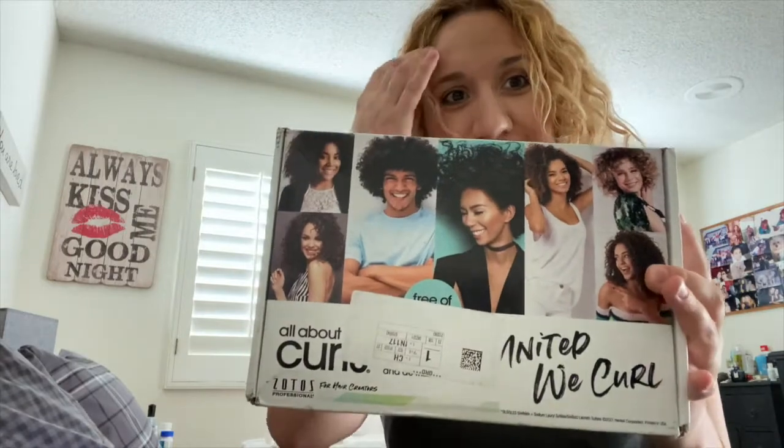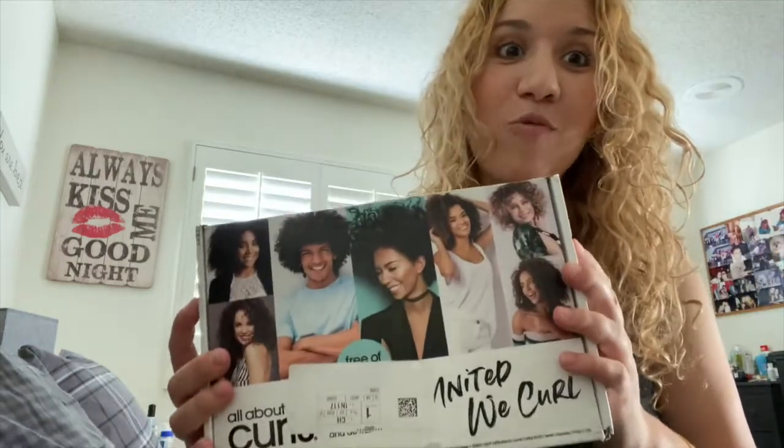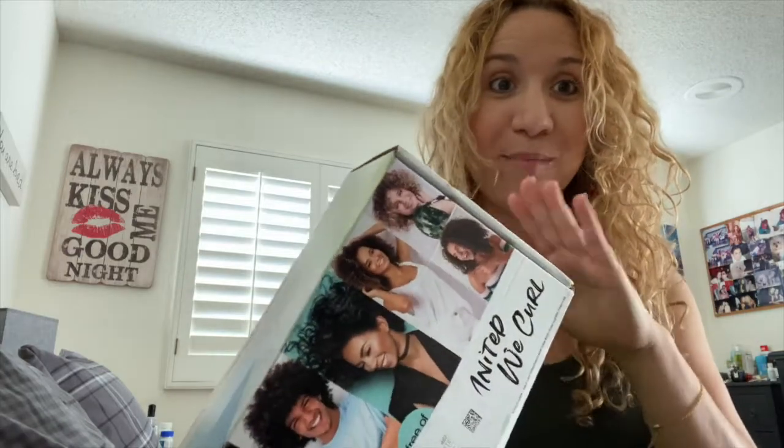So this time I'm actually very excited to share with you guys this VoxBox that I received because it is the All About Curls box, and as you can see I have curly hair. Today is a wash day for me so I wanted to do this review before I take a shower and wash my hair, because afterwards I'm going to use these products and show you guys what I think after I actually use them. So it's going to be a full on unboxing and a review of the product. Stick around and watch the whole video.